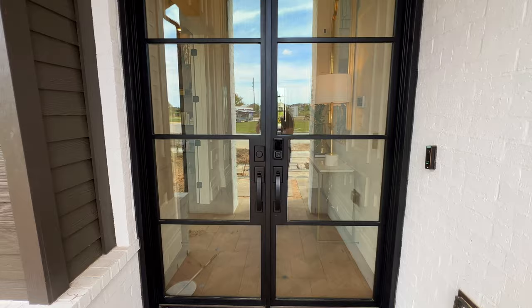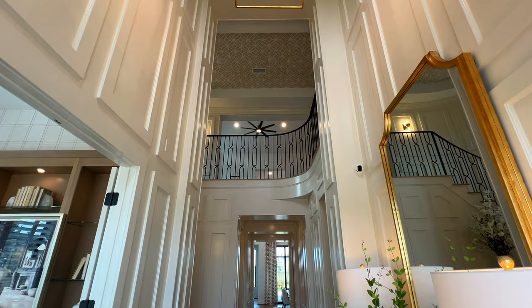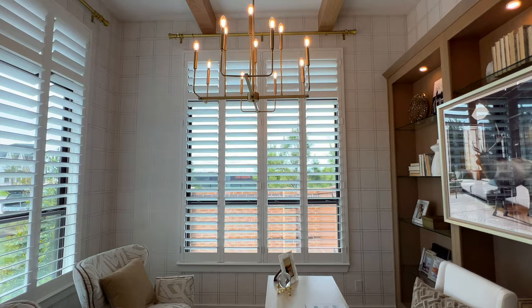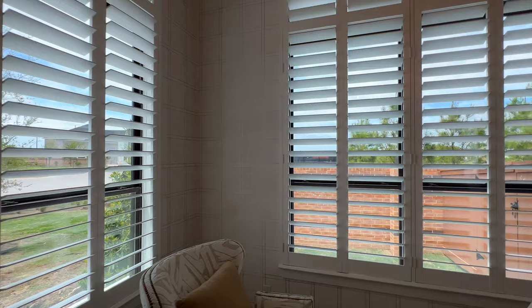If you know anything about Highland Homes, they like to have almost like these signature foyers. I love that you have the high ceilings with the brass chandelier, not to mention accent walls on both sides. Immediately to the left, we have your beautiful large study with raised ceilings, exposed beam, and a candlelight chandelier.